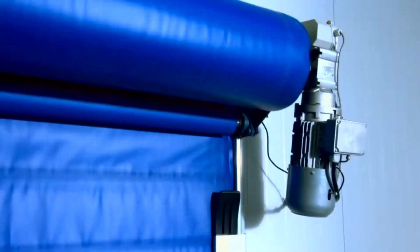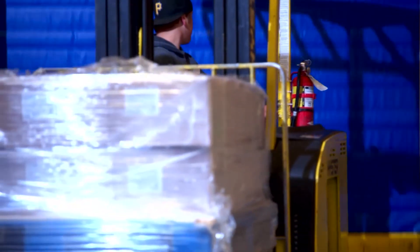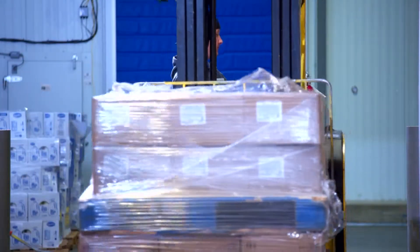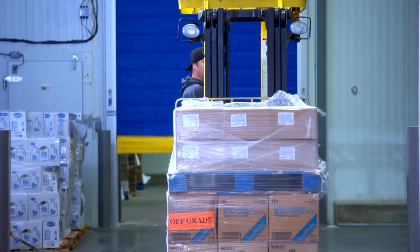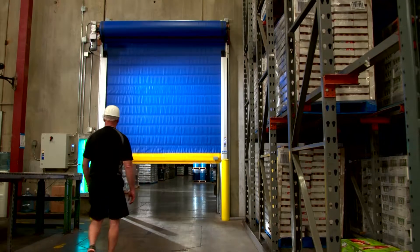With its sophisticated ClimateX insulated panel, the Albany high-speed cold storage doors maintain temperature environments between moderate and low temperature environments, down to minus 20 degrees Fahrenheit.